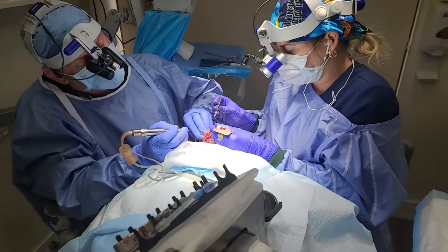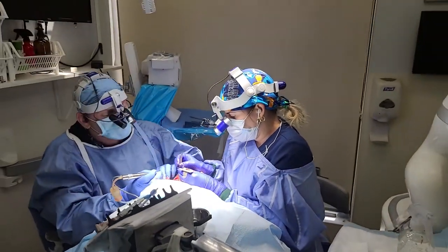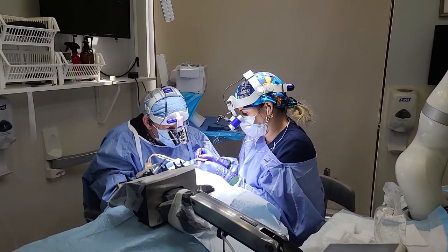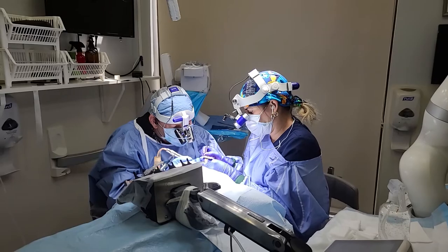Today we finished the procedure quickly. We started around 9 a.m. and were done by 4 p.m. We did 1500 grafts, and as usual, the entire procedure is always handled by me — I do everything from beginning to end, harvesting and implantation.